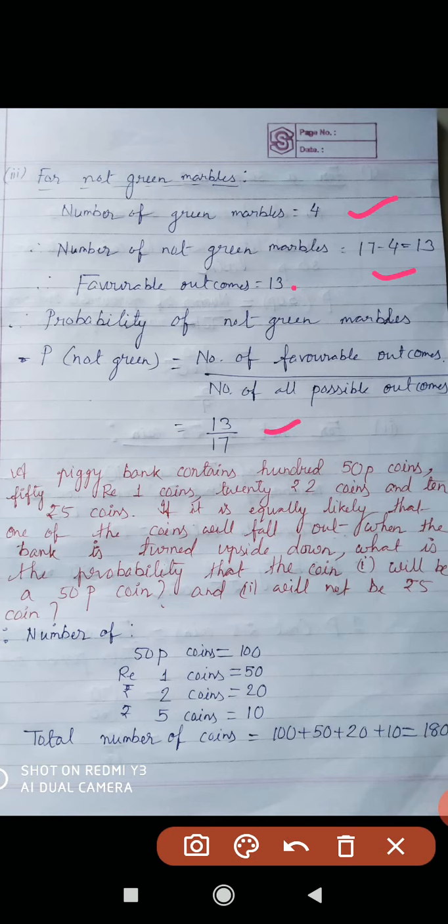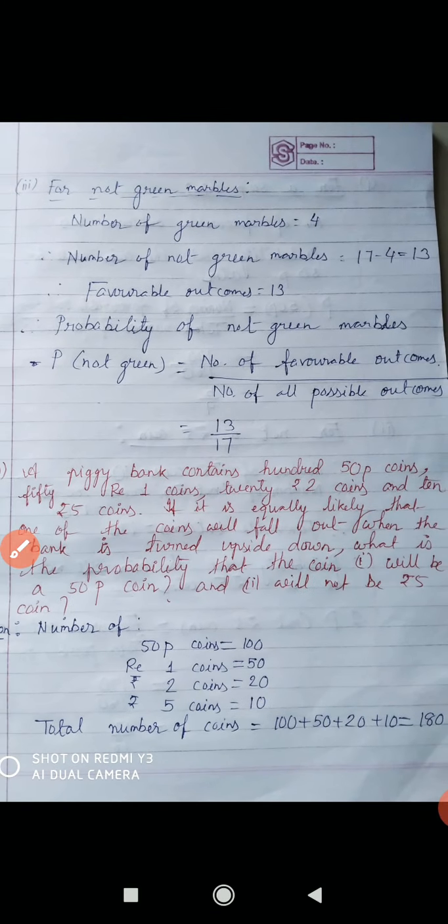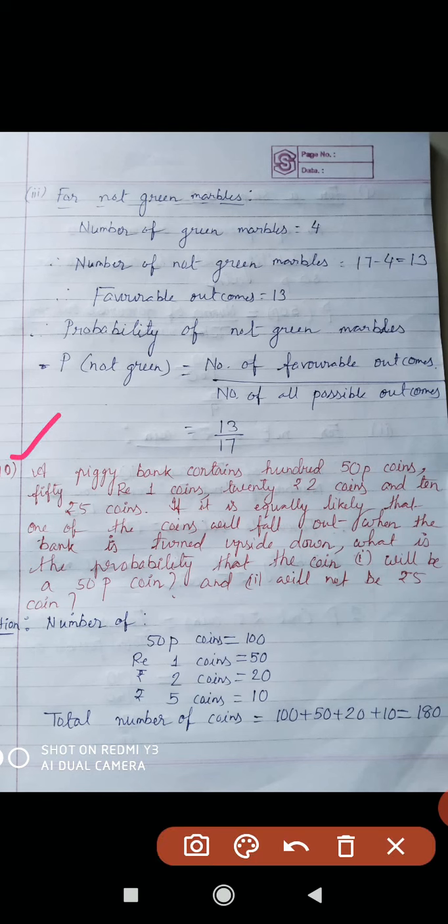Very easy question. Now next question, question number 10. Read the question: a piggy bank contains 50 paisa coins — how many? 100. 1 rupee coin 50, 2 rupee coin 20, and 5 rupee coin 10.